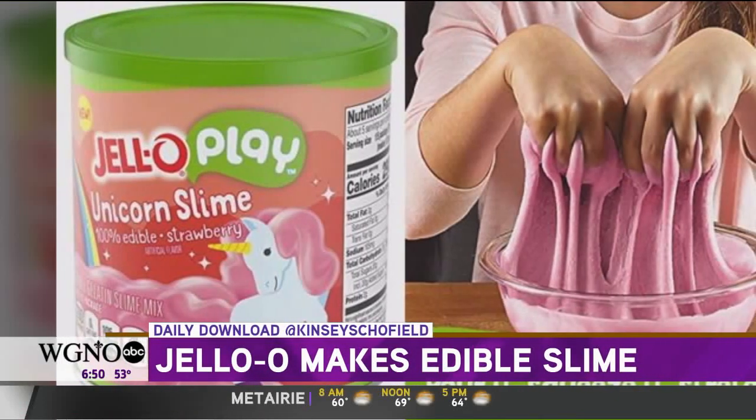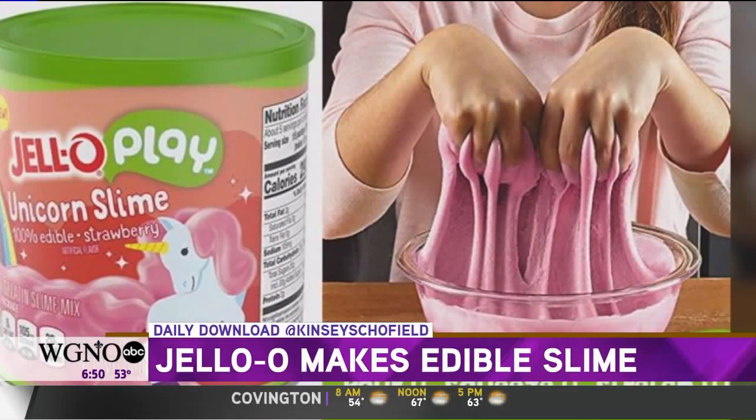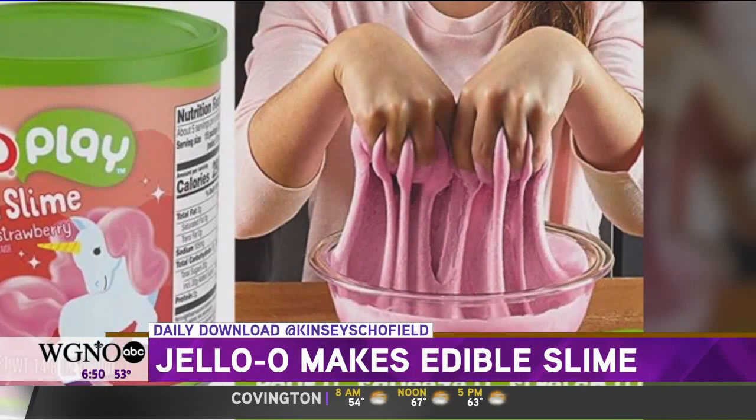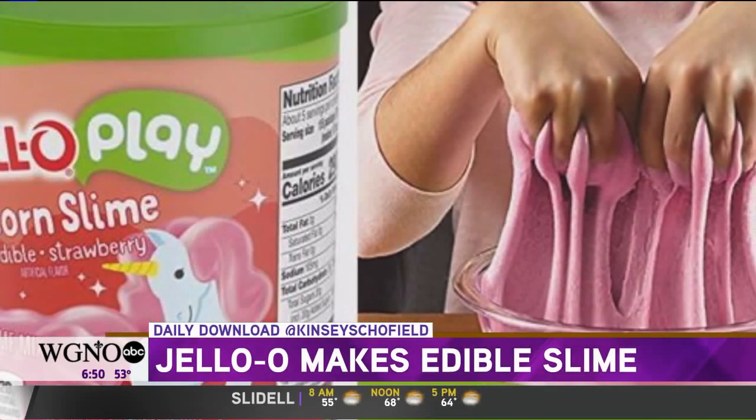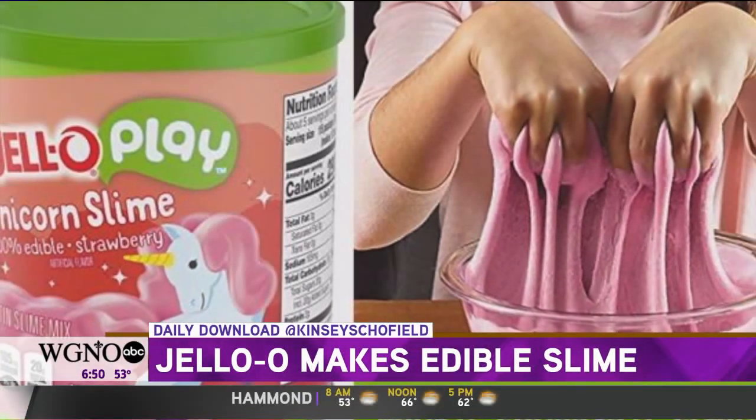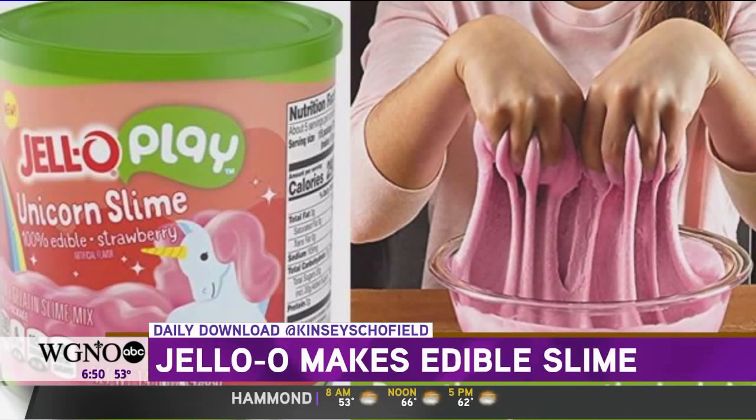Available in select stores in December, Jell-O Play slime comes in strawberry unicorn and lime monster flavors. Each supply makes two batches of edible slime — just add water. And don't worry about a mess; Jell-O says it washes away with a little soap and warm water.